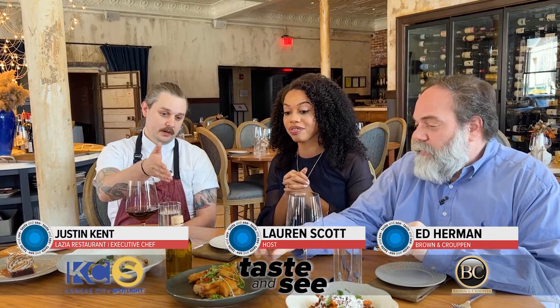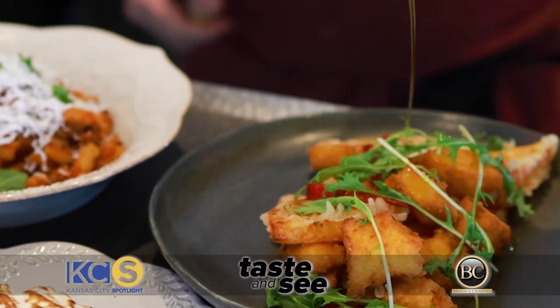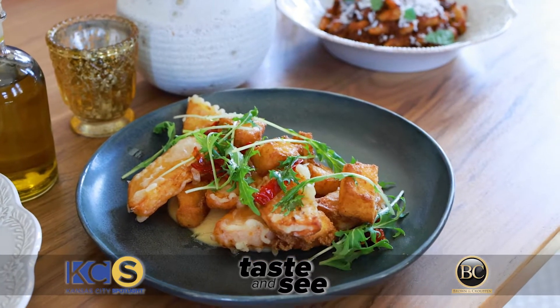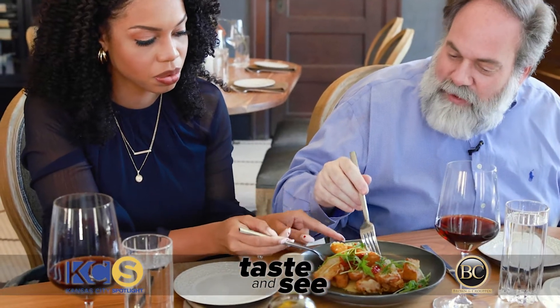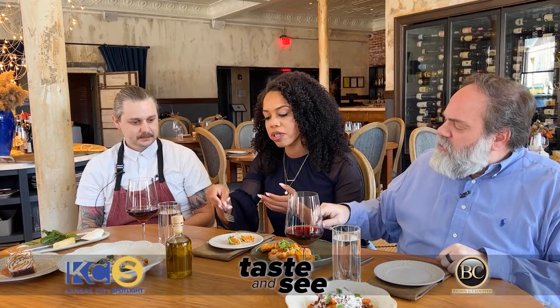So I would start with our Zucca Frito right here. This is what I've had my eye on since you've been prepping it, since he walked in with it. This is sort of a tempura battered polenta, butternut squash. It's our take on traditional frito misto. This is amazing. It's light and crunchy.